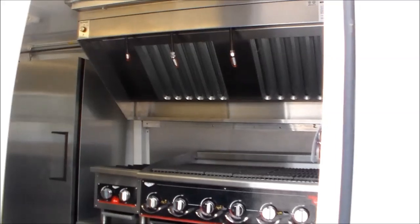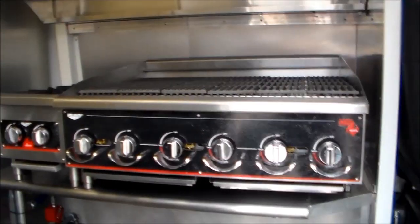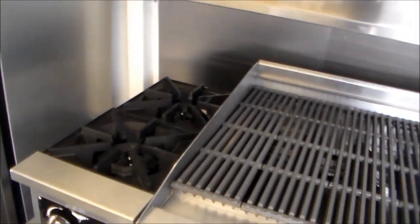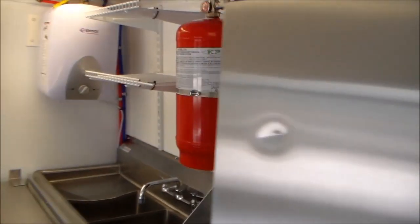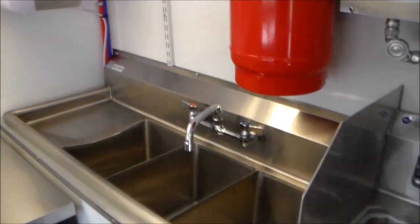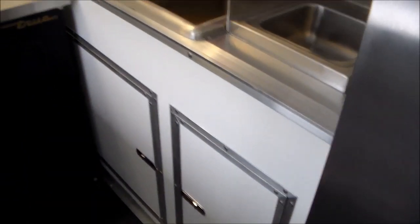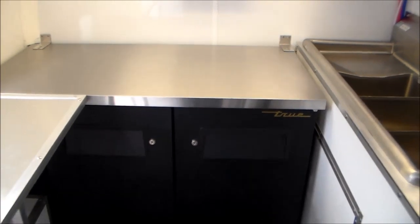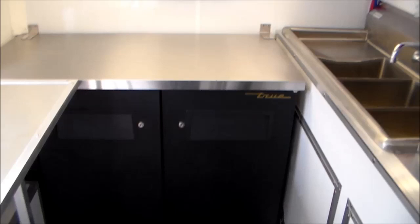You can see immediately you've got your hood. It's got a nice charbroiler here, two burner hot plate, it's got a refrigerator, all the fire suppression system, a propane water heater, three bay sink, hand sink, cabinets underneath, and a nice small refrigerator here for extra refrigeration, with a worktop on top of the refrigerator.